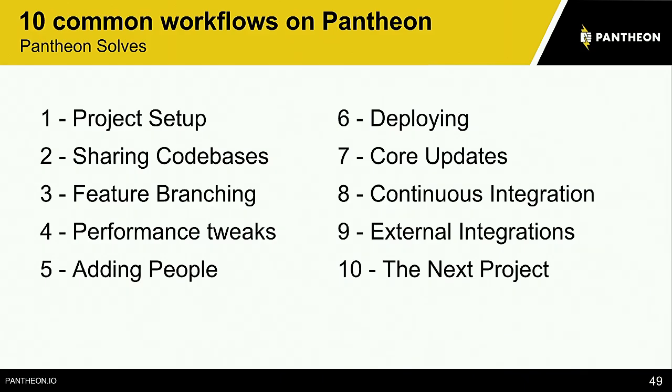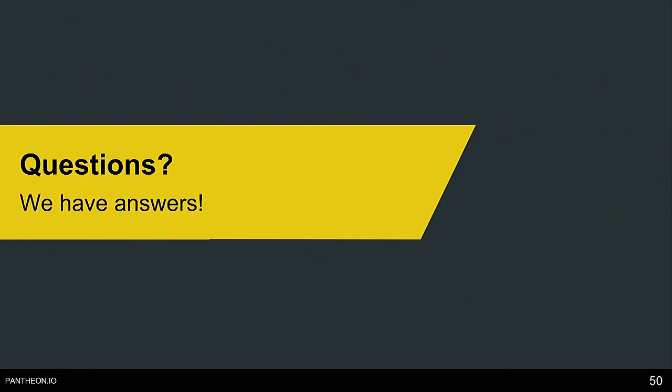So again, here are the 10 common workflows for agencies that we've worked really hard to solve. From here, I'd love to pass it back to you and see if you have any questions.